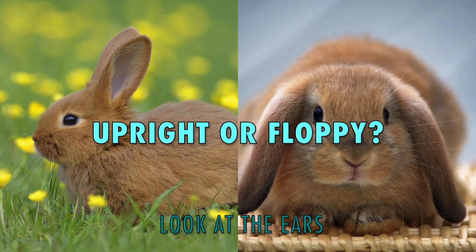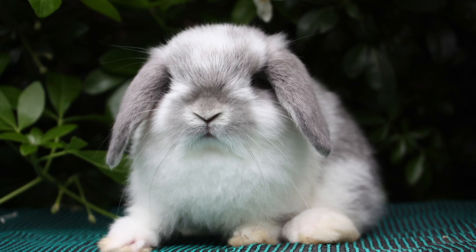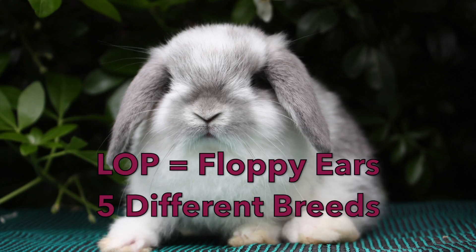First, start by looking at your rabbit's ears. Are they upright or floppy? If your rabbit's ears are floppy, congratulations — you have a lop bunny.